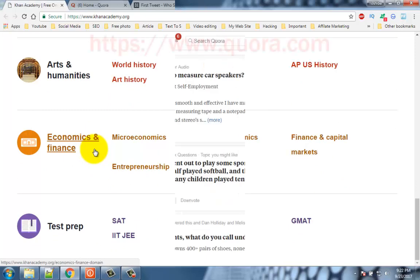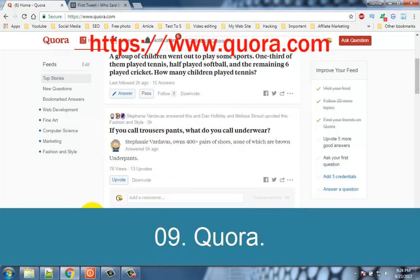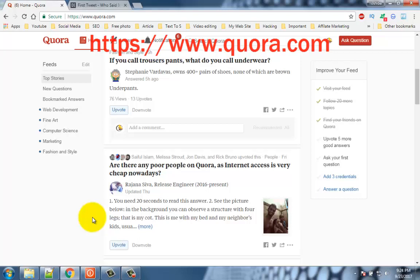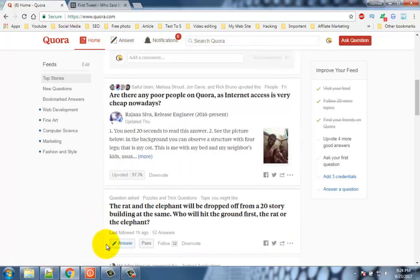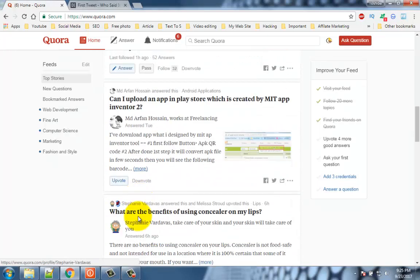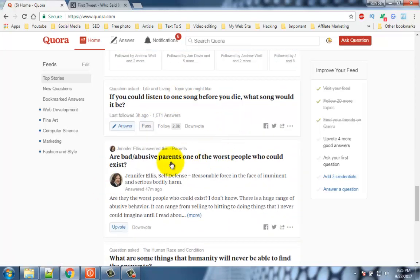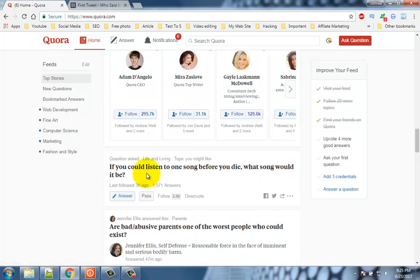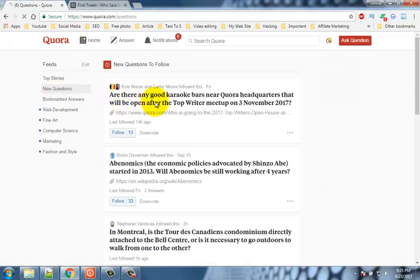Number 9: Quora. Yahoo Answers has been the general go-to site to crowdsource answers to questions, but answers there are not always terribly useful, informative, or even correct. Quora, on the other hand, has a much higher quality community of members with knowledge and expertise in every topic under the sun. You can search for questions, create your own, or offer your answers to others.